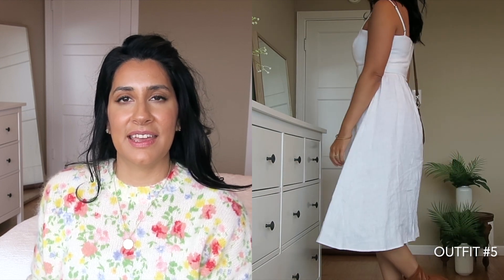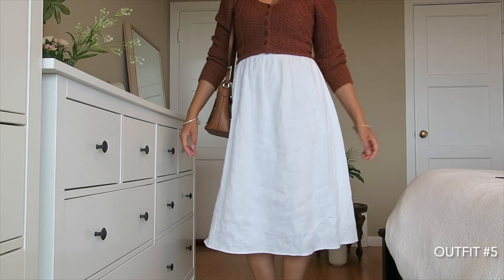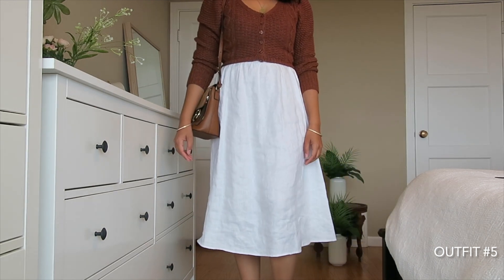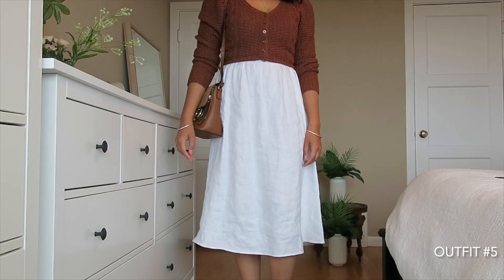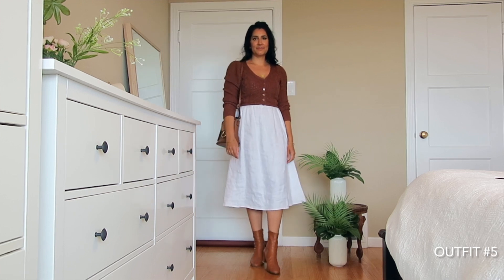Next up is one of my favorite midi dresses — it's from Reformation and made out of linen. This is one of my favorite silhouettes: an A-line dress, just so classic and I don't think it'll ever go out of style. Here I'm pairing it with a brown cardigan, brown boots, and a brown purse — so brown and white again.